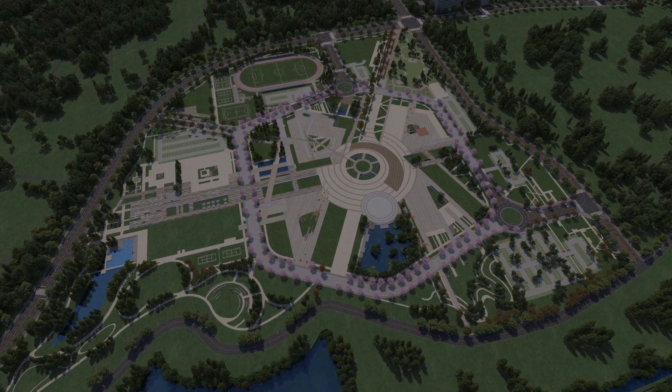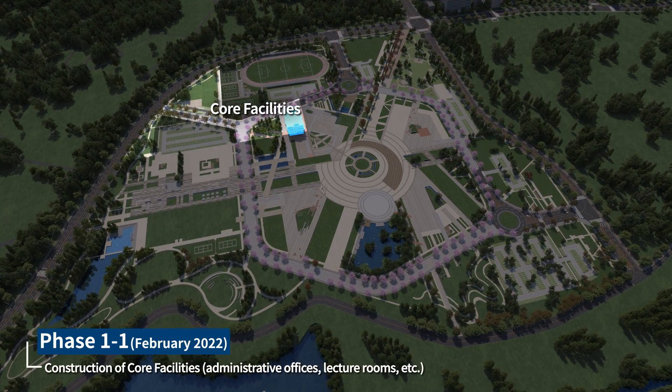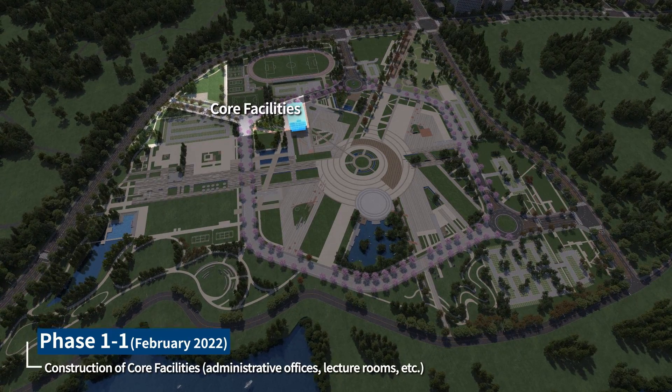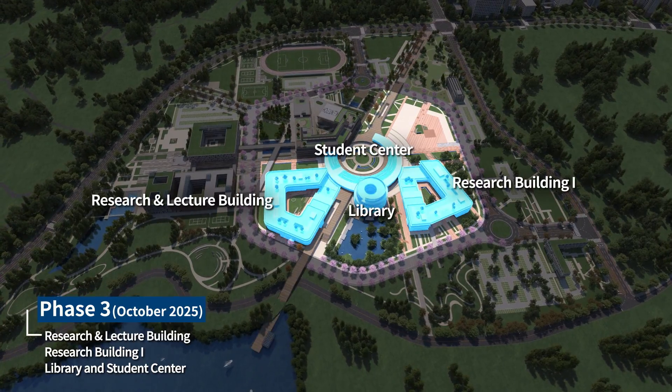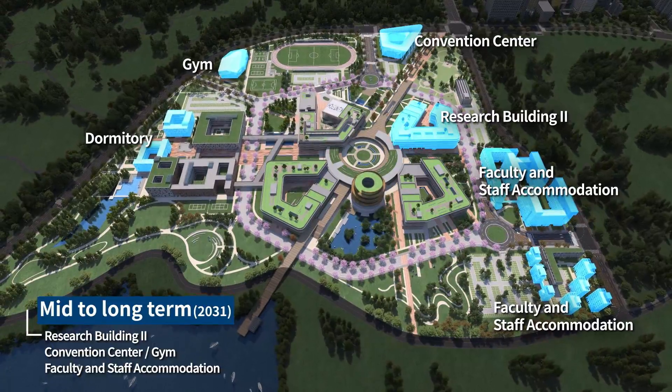The entire campus will be constructed in four phases. The first phase — the core facilities — will be completed before the opening of Kentec in February 2022. Thereafter, the Administration and Lecture Building, RC Dormitory, and Research and Library Building will be constructed.